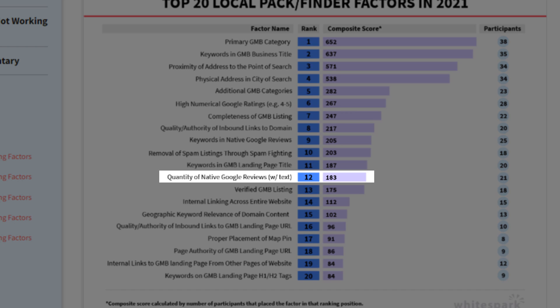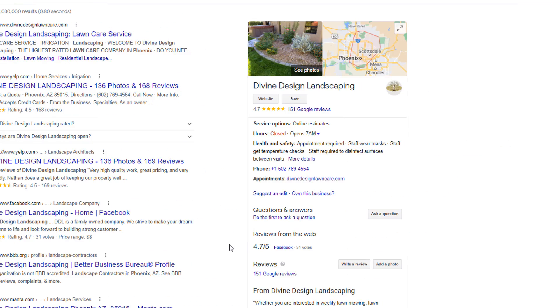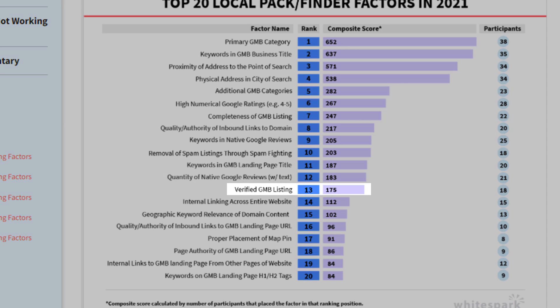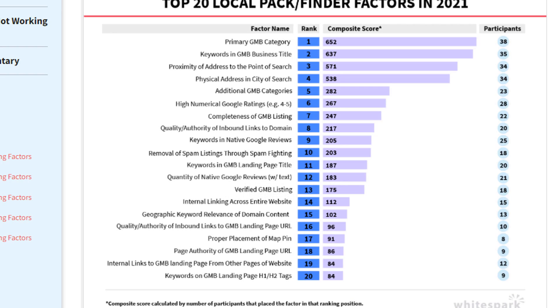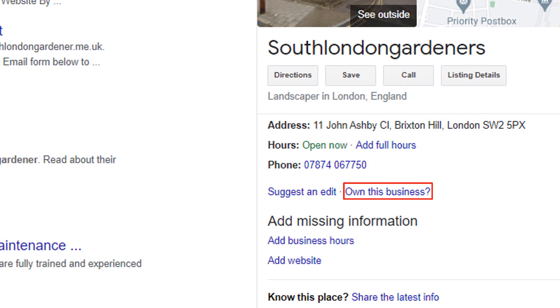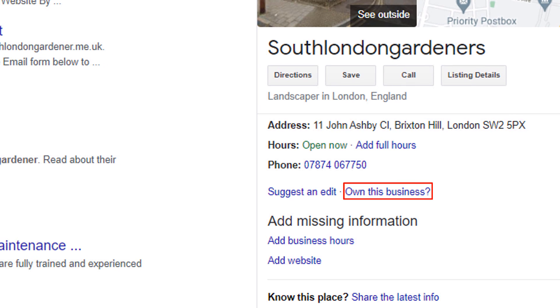At number 12 we have quantity of native Google reviews. The more Google reviews you get, the more likely you are to rank in the map pack. Note your rankings will not improve at the same pace as your reviews, as the influence of reviews diminishes after you've collected a certain number of them. Factor number 13 is a verified Google business profile. This may seem obvious, but many business listings out there are yet to be verified. If yours is not verified, just verify it now.